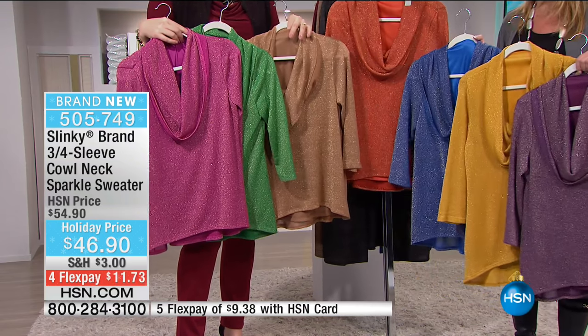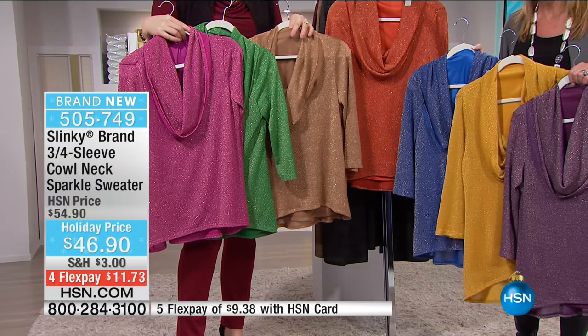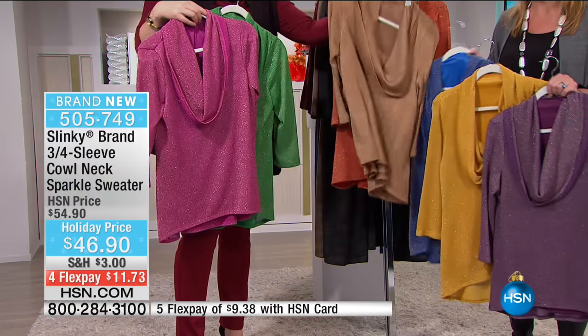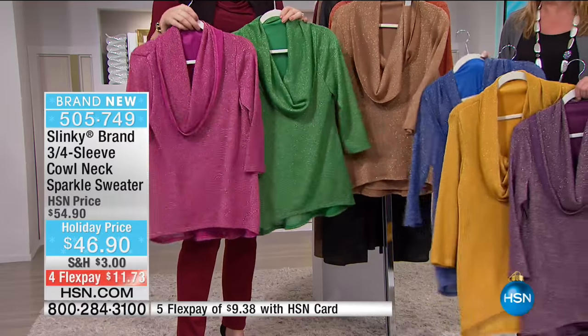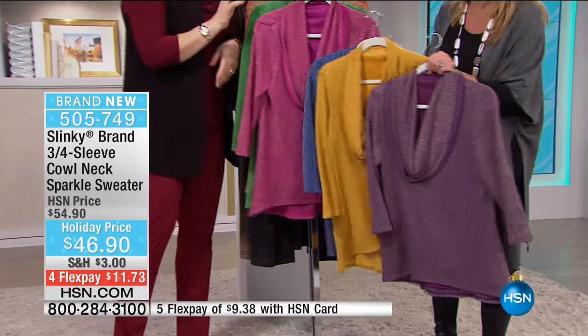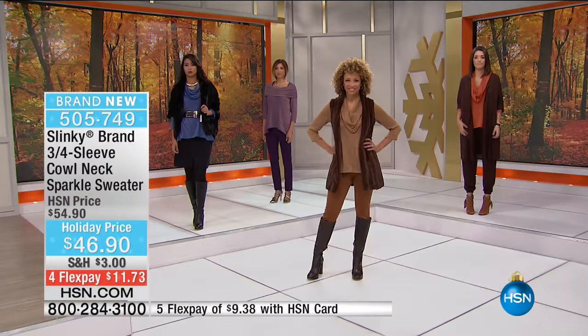It's festive, it's fun, and I love that you can wear these with jeans, with leggings, dress it up or dress it down. You can wear it with your leather, your suede, under a jean jacket. Can we go through the colors one more time? They're like yummy colors.